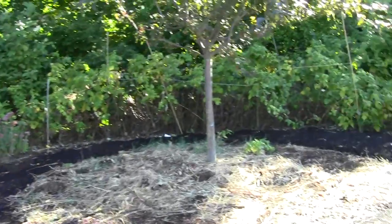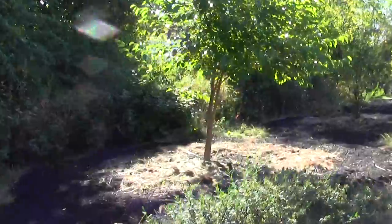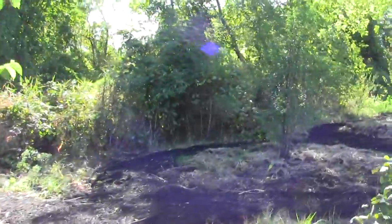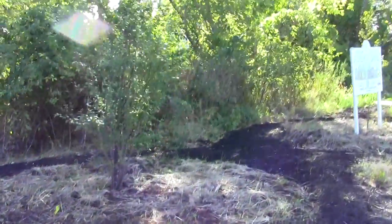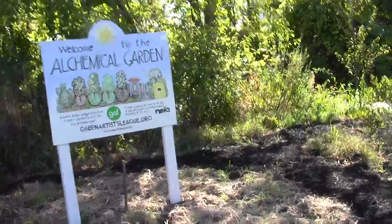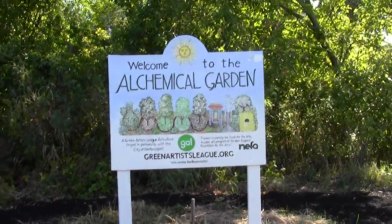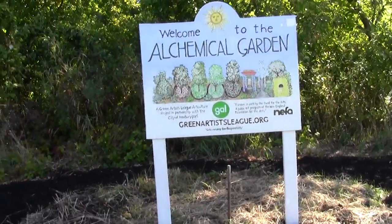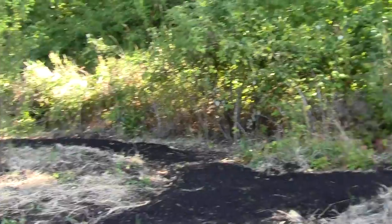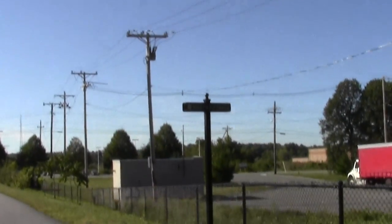This is some kind of art garden project, partially funded by the notably risk-averse and hopelessly doubty New England Foundation for the Arts. I don't know what it's doing — it does look interesting. I'm sure it looked great on paper. Basically, it's kind of a shaped garden. They call it the Alchemical Garden. It's the Green Artist League, galvanizing eco-responsibility. These are all sentiments I can surely embrace.